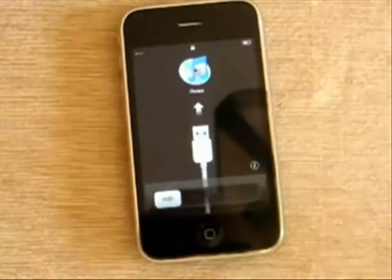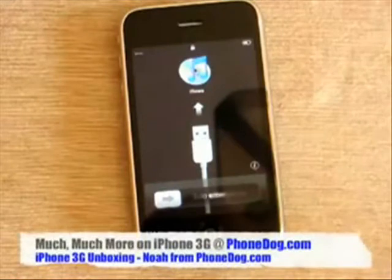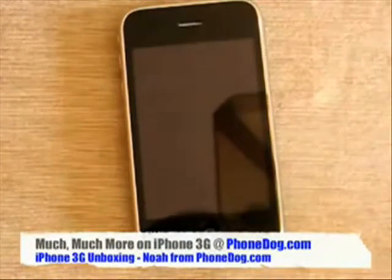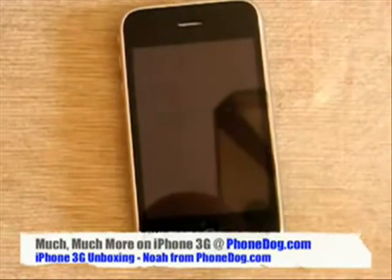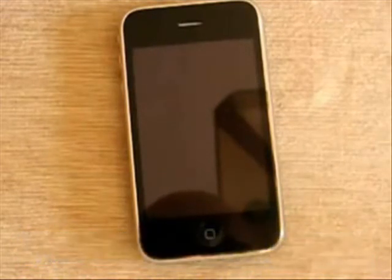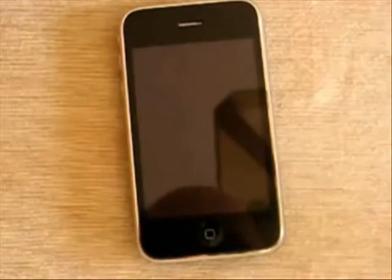I have to go activate this thing on iTunes. Once I get it up and running, we'll be back with much much more. Check out phonedog.com for lots more on the new iPhone and all of its competitors. Hit me up with your questions — you can email them or post them on the phonedog site and I'll try to answer as many as I humanly can. Till next time, I'm Noah from phonedog — thanks for watching.